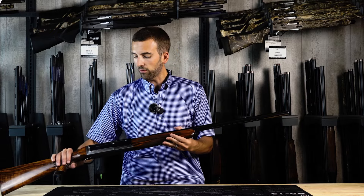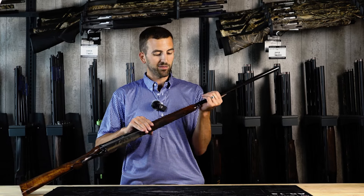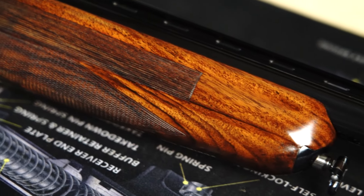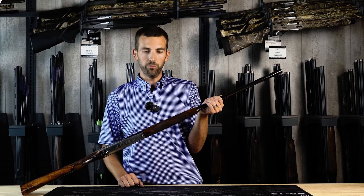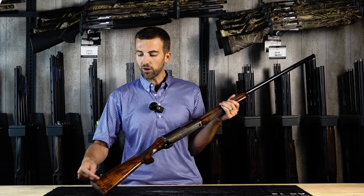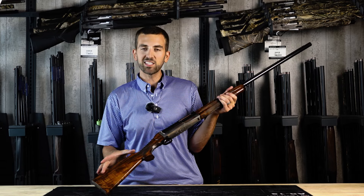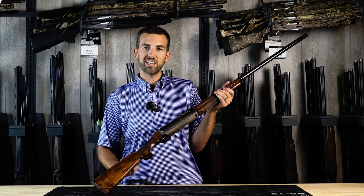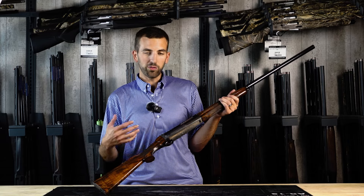Moving forward, we have the forend. This forend is very slim and very unique in its shaping. There is a recoil spring under here, but there is not a magazine tube — a semi-auto that does not have a magazine tube under the forend. It has a tubular magazine back in the stock, kind of similar to a Browning SA-22. In 12-bore, this magazine tube will hold five rounds plus one in the chamber. It also has a cut-off button that can restrict the magazine capacity to just two, so you can use this gun for migratory birds, waterfowl, both here in the United States and overseas.